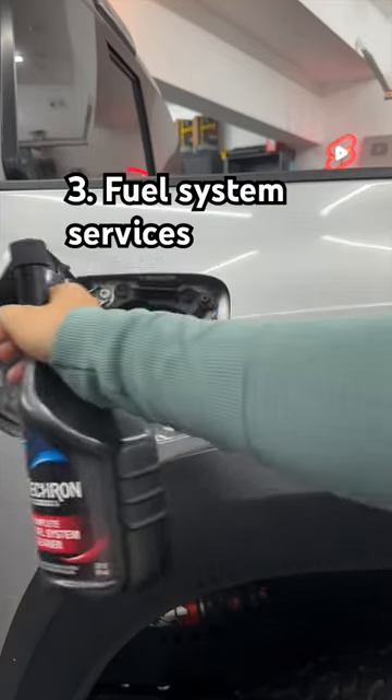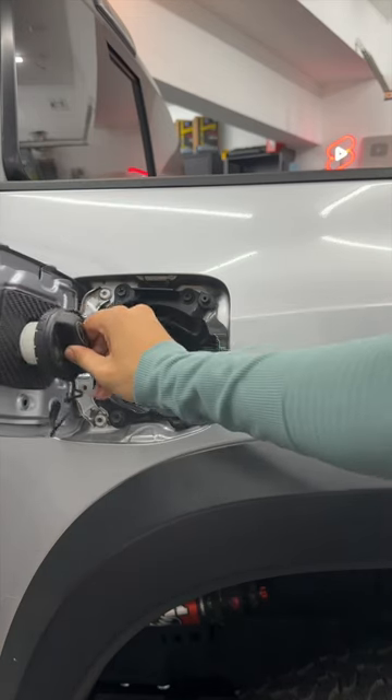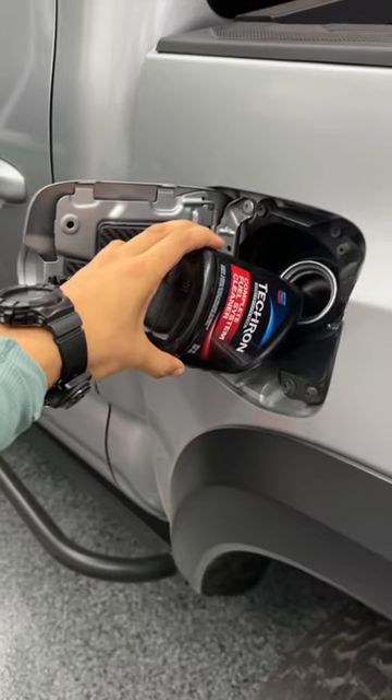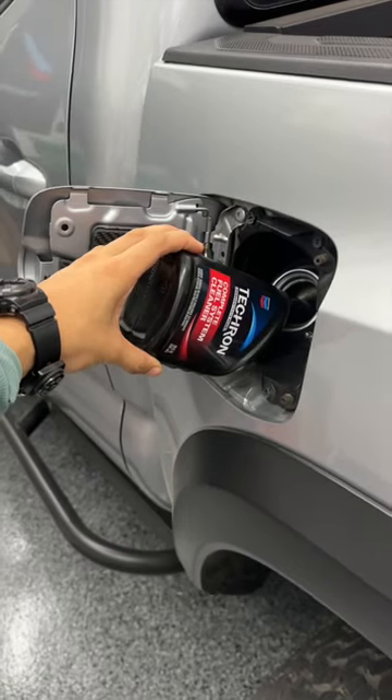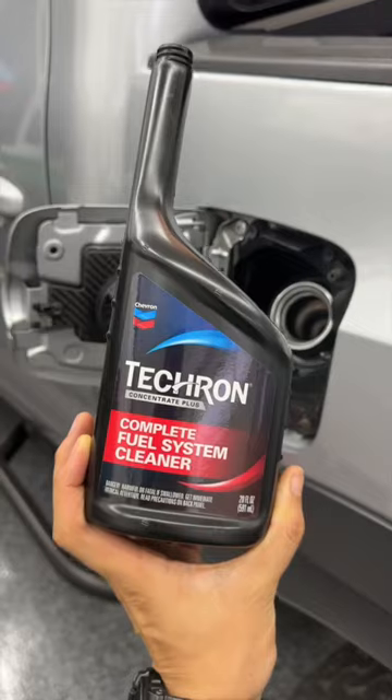Number 3: fuel system services. I've gotten these recommended to me for upwards of $200, even when my truck was brand new. But I just use a bottle of Techron Complete fuel system treatment seasonally myself to prevent carbon buildup — like brushing your teeth to prevent plaque.